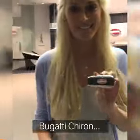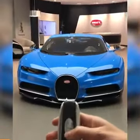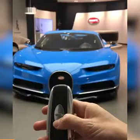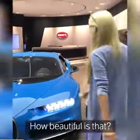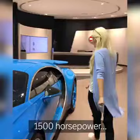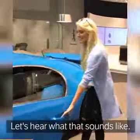This is the key to the Bugatti Chiron. Check this out. How beautiful is that? 1500 horsepower. Let's hear what that sounds like.